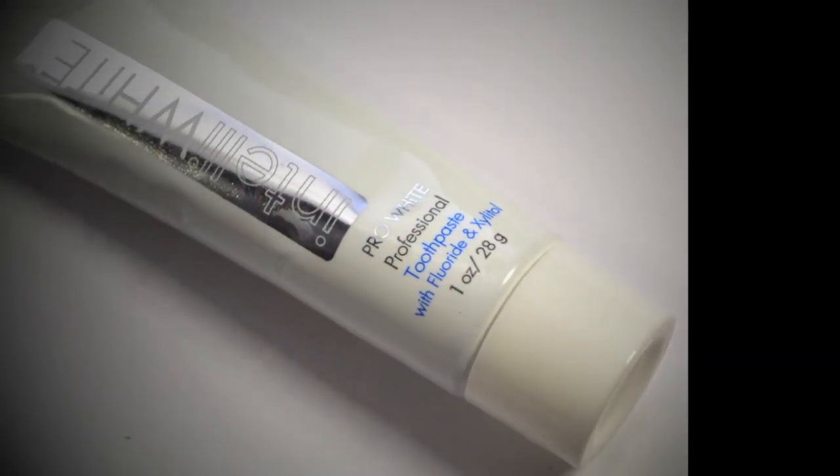In that respect, these were good additions to the box, though I do wish there were more product. This box covers everything from hair to makeup to teeth to creams, which means it has a very diverse sampling of products. The next product I'm going to talk about is the Intella White Pro White Professional Toothpaste, and I've been using this probably for about a week now.